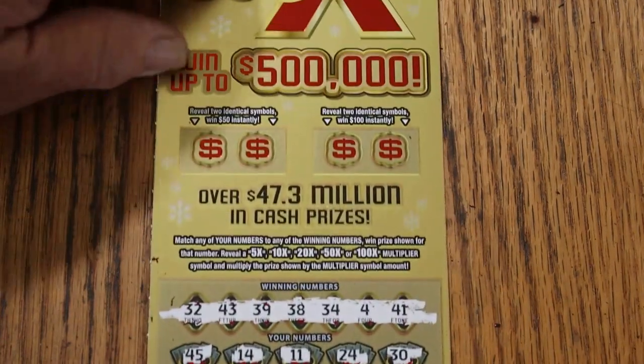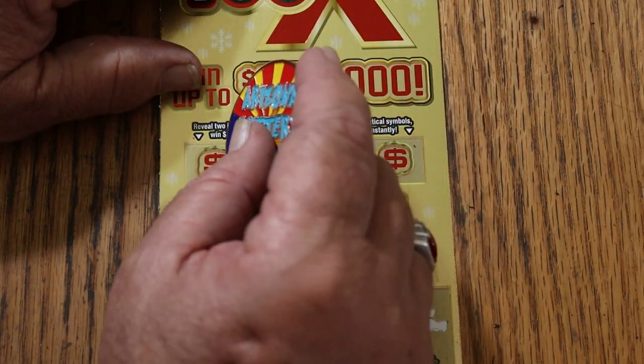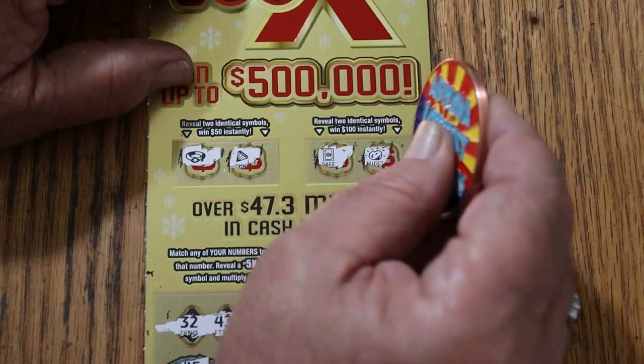Nothing. All right, down below — or up above, depending on how you look at this — for $50, identical symbols: a ring and a diamond, no. For $100: a safe and a nugget, no.